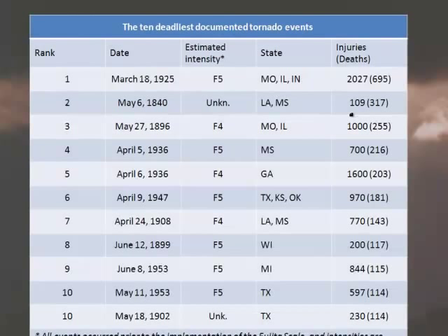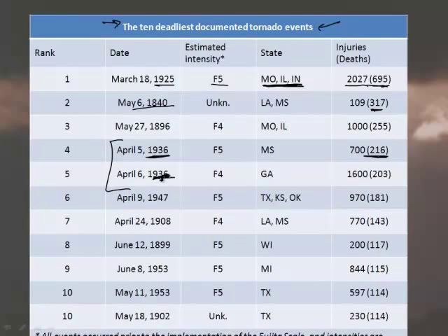The worst tornadoes in history include the March 18, 1925 event that killed 695 people and injured 2,027 across Missouri, Illinois, and Indiana — an F5. A May 1840 tornado killed 317 people. In 1936, there were actually two devastating tornadoes two days in a row — one in Mississippi, the next day hitting Georgia. Over time we've gotten much better at detecting tornadoes, which has reduced casualties significantly.